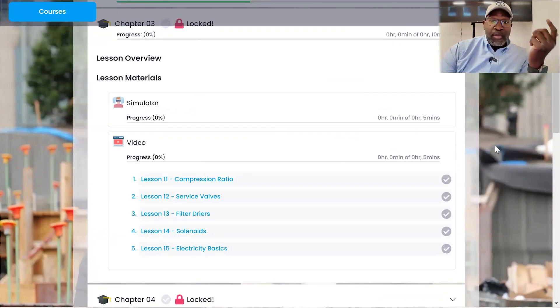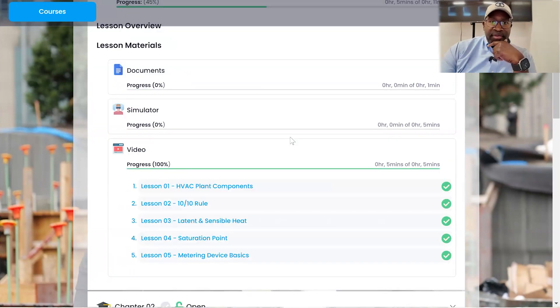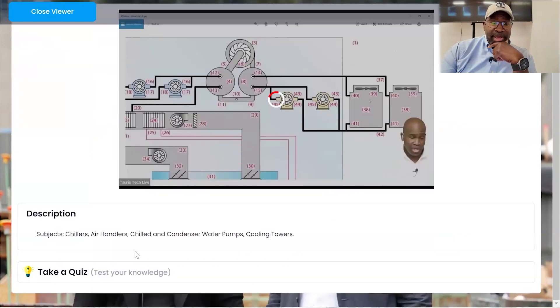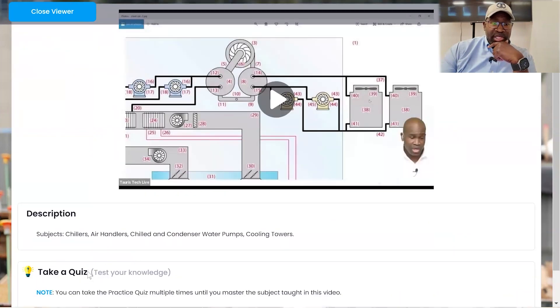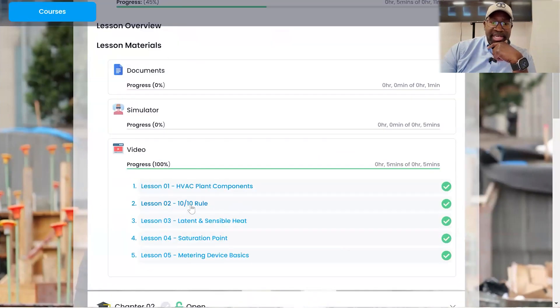We want to make sure that people understand the subject matter in a particular section before they go on to the new section. This is from the refrigeration course. We have five specific lessons inside of this section and you have to pass the quiz that goes along with that particular section. So you can see here, if you fail, you have to retake that before you can move on to the next section.